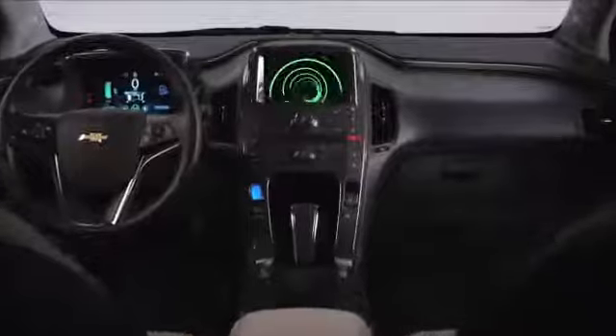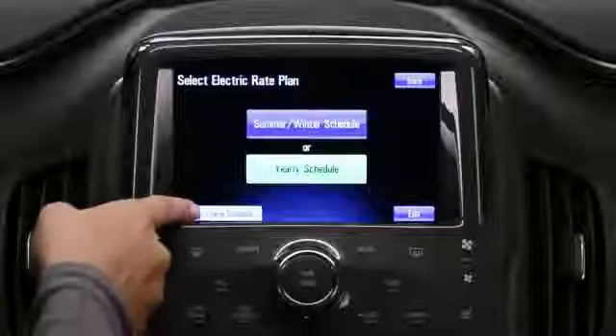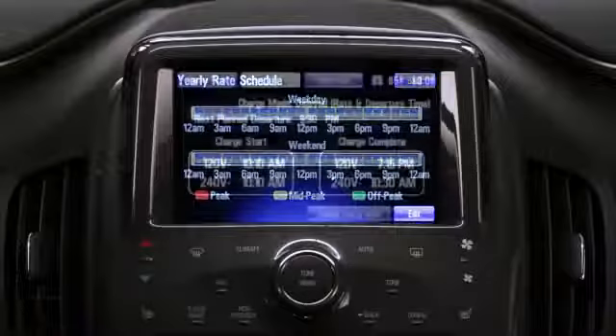One of the first realities we faced with the Volt is that standard displays and gauges just would not work for this car. We needed to tell the customer a lot more than how fast they're going, how fast their engine might be running, and how much fuel was in the tank.